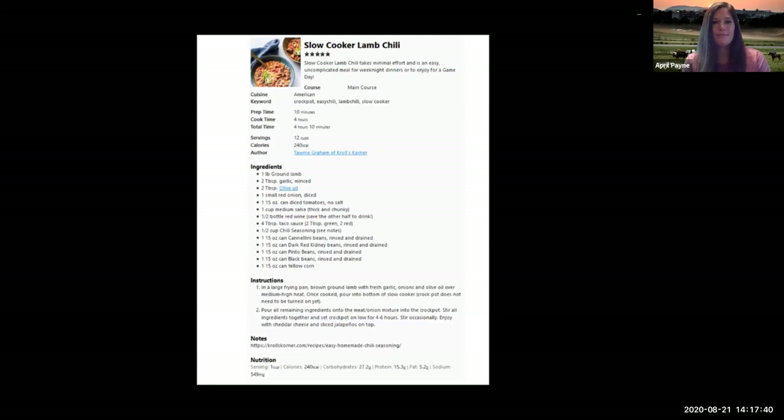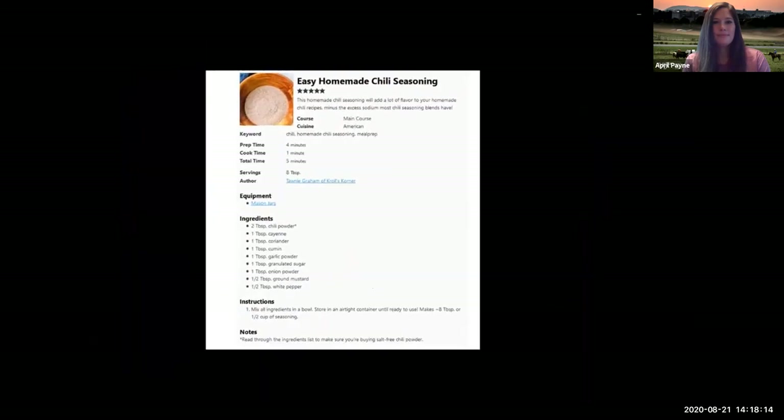The recipe calls for one pound of ground lamb, two tablespoons of minced garlic, two tablespoons of olive oil, one small diced red onion, one 15-ounce can of no-salt diced tomatoes, one medium thick and chunky salsa, half a bottle of wine, four tablespoons of taco sauce (two tablespoons green and two tablespoons red), and half a cup of chili seasoning. Then one 15-ounce can each of cannellini beans, dark red kidney beans, pinto beans, and black beans, plus one can of yellow corn. The easy chili seasoning recipe is two tablespoons chili powder, one tablespoon each of cayenne, coriander, cumin, garlic powder, granulated sugar, and onion powder, plus half a tablespoon each of ground mustard and white pepper — mix it all together.